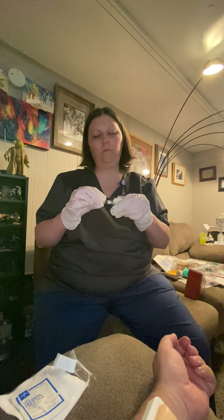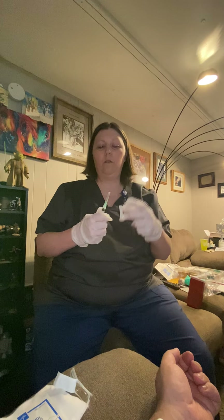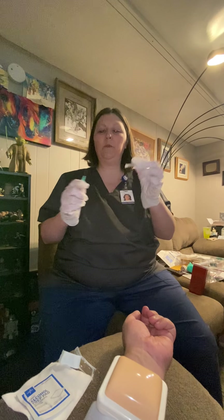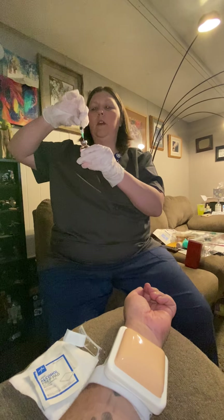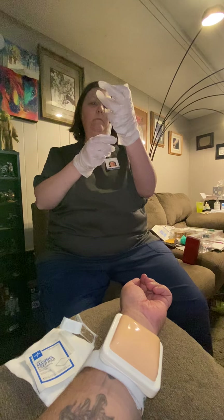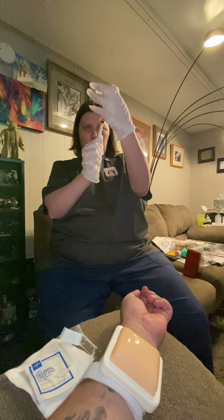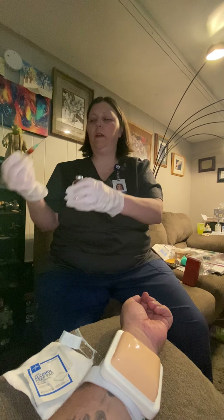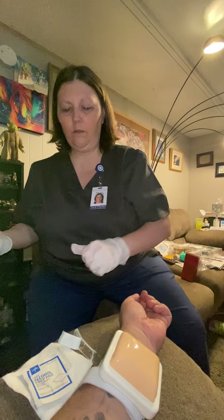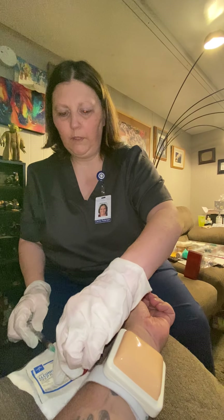This part right here goes on the tip of my needle, just like this. Now I'm going to remove this cap and put one milliliter of heparin into this syringe. There we go. Now, using my bottle, I'm going to put the cap back on it.